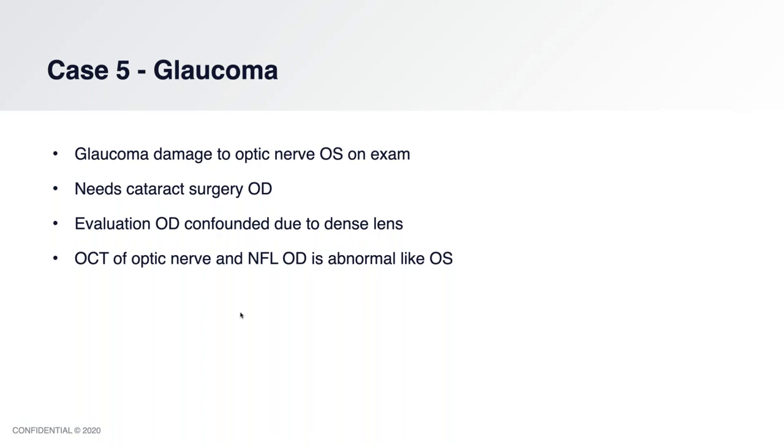So what do we do? The old way, we'd have to make a decision at this point. But the new way, I ask for a glaucoma ERG. Testing tech does it, imports it, and we review it.